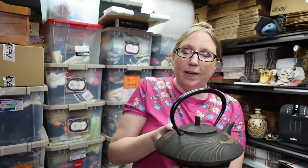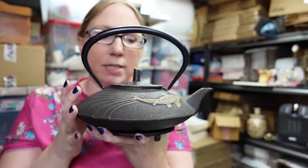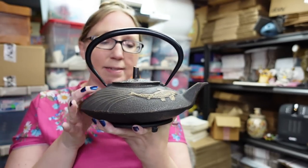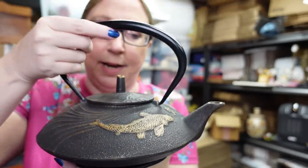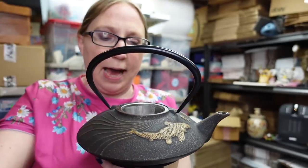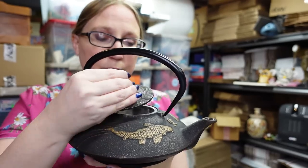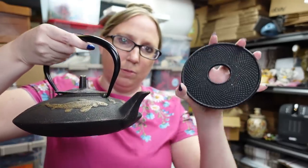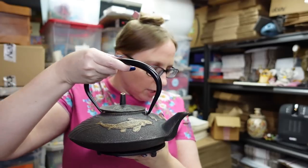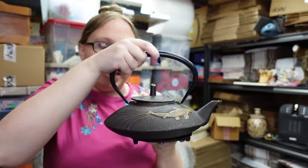At that yard sale, Eric found two Tivana teapots. These are really heavy cast iron Japanese teapots by Tivana. This one has koi fish on it, and they have the diffusers on the inside to put your loose leaf teas. They also have their plates on the bottom. The koi fish I listed as a buy it now for $49.99.